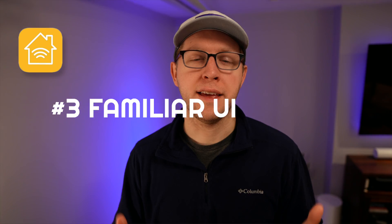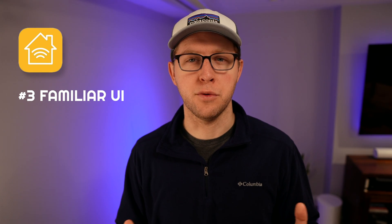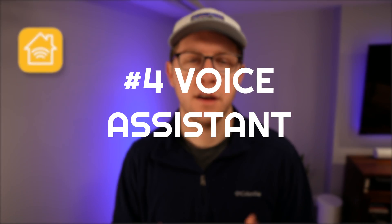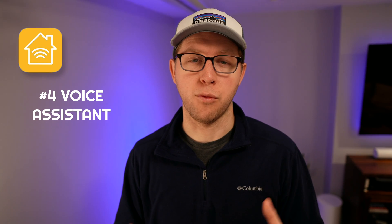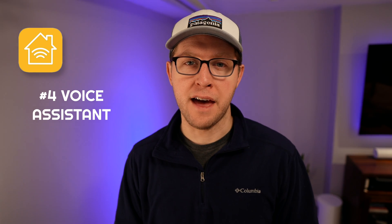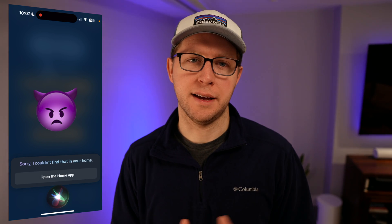Number three, the UI is very familiar for platform users. You may have seen videos of really cool Home Assistant dashboards, but those have a learning curve, and it's a completely new app that you have to teach someone to use. With HomeKit, it's pretty intuitive and matches the design patterns on the rest of the platform, which just makes it feel familiar. Finally, number four, voice assistant — you get voice assistant control out of the box and you won't have to roll your own. I have a love-hate relationship with Siri, as I'm sure many of you do, but it does work most of the time.